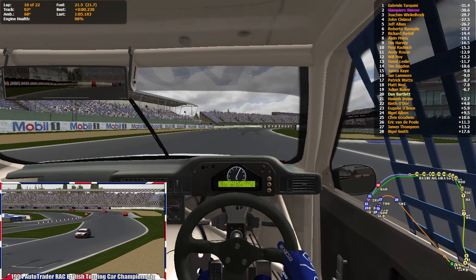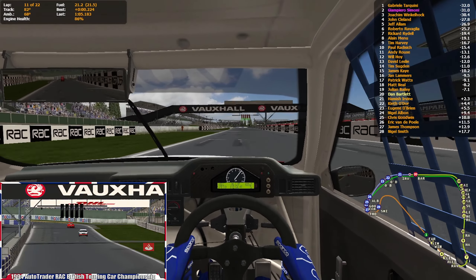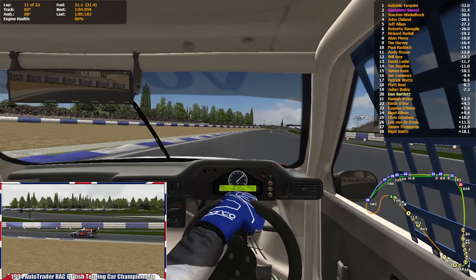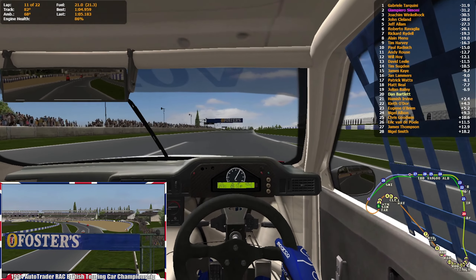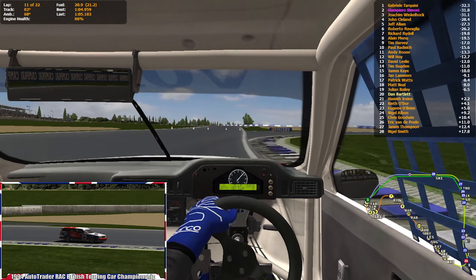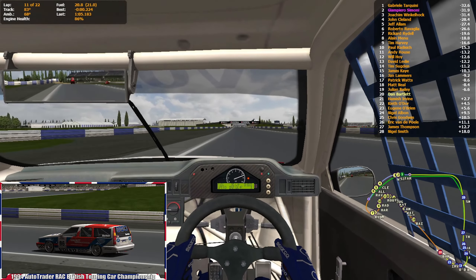Didn't jinx it — everyone is still clean. Engine looking at 86%, absolutely fine. Just pacing myself now — no chance of catching Julian Bailey in 19th, so just putting in as many good lap times as possible to keep Hamish Irvine behind and be in good shape for the setup going into race two tomorrow.